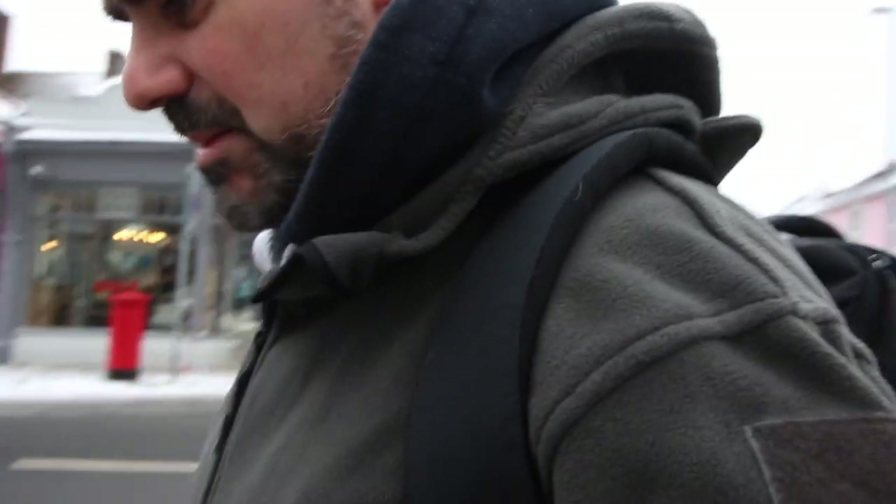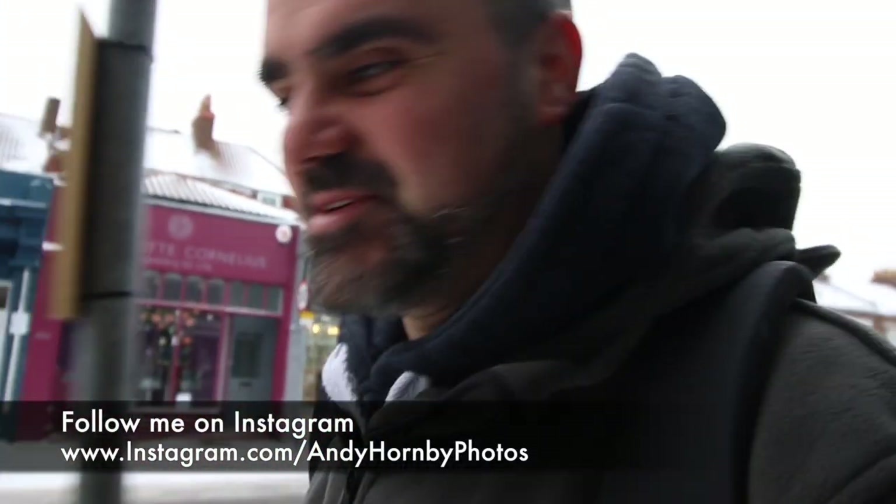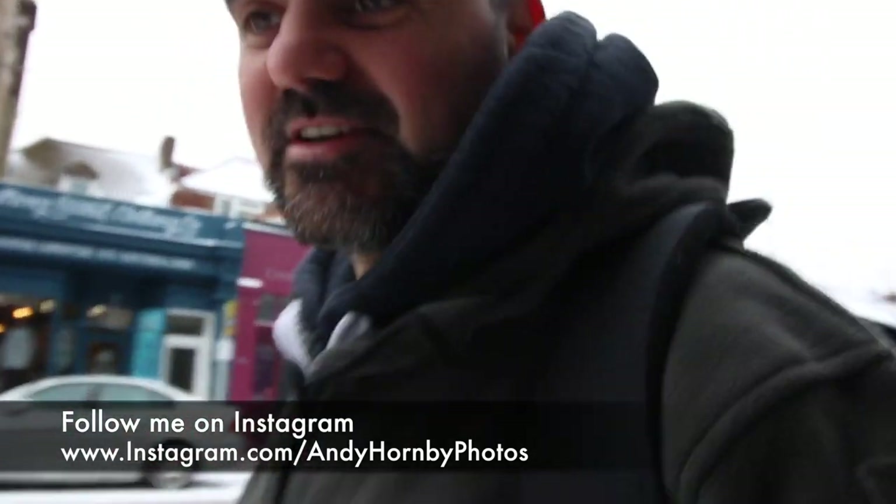I'm about to walk into town with a backpack full of gear. If you live in the UK, you know we've just been hit by the Beast from the East. The funny thing is, in Portsmouth we didn't really get it until yesterday — it just came down and it's been a bit of a nightmare. So I'm on a mission today, and you're coming with me. I'll explain.